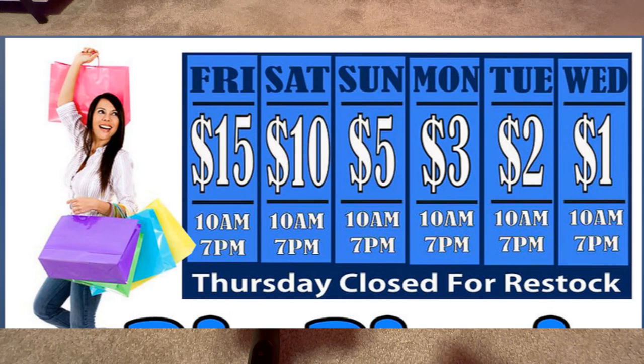So on this day we went on a Tuesday and paid $2 each for these items I'm about to show you. It is definitely worth it because I'm going to tally up what the total would be versus what we paid. So if you're interested, stay tuned.